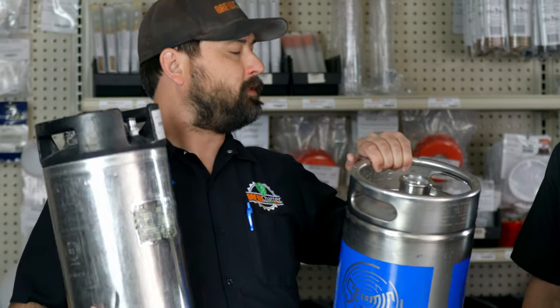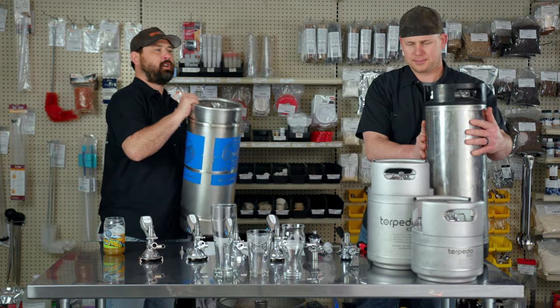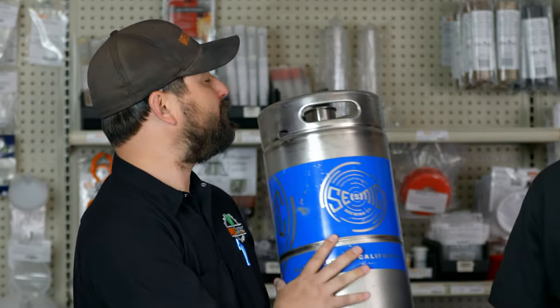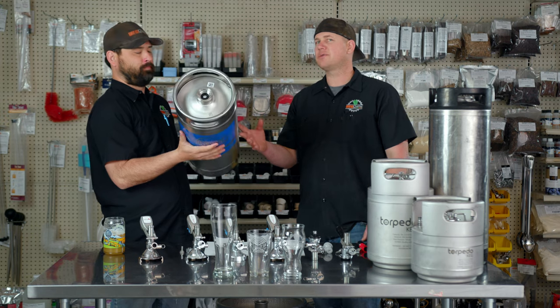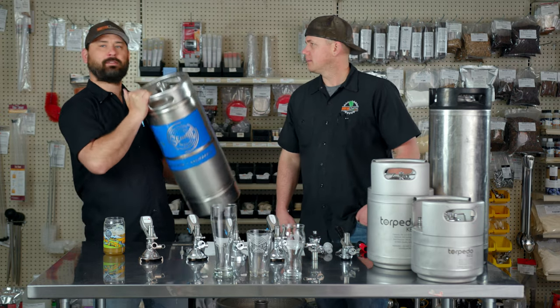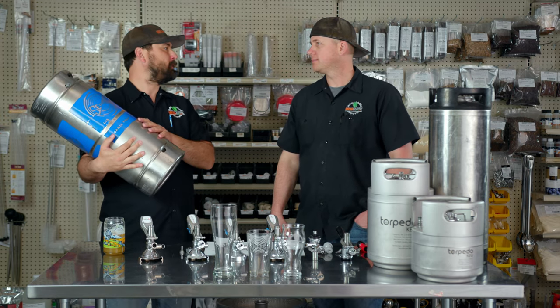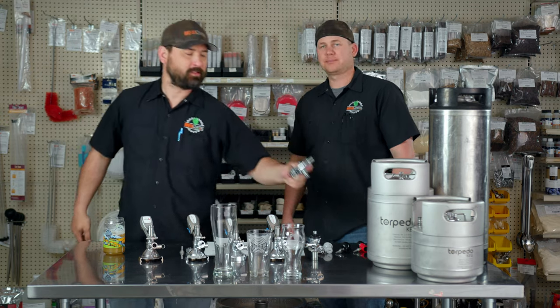Some small breweries use five gallon ball-lock kegs too. Now moving on to the Sixtel, also called a one-sixth or five gallon commercial keg — some call it 5.1 or 5.2 gallons. It's essentially the same volume as the homebrew five gallon, so 40 pints again. This commercial keg uses a Sankey D coupler, which is the most common standard American craft brewery coupler. Very simple — just goes on, twist, press the handle.